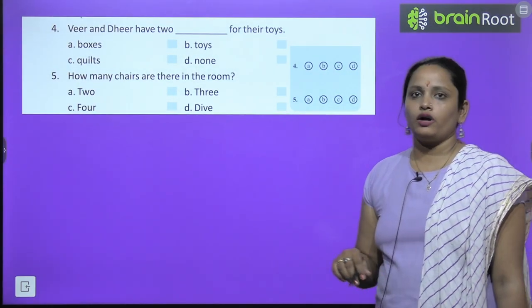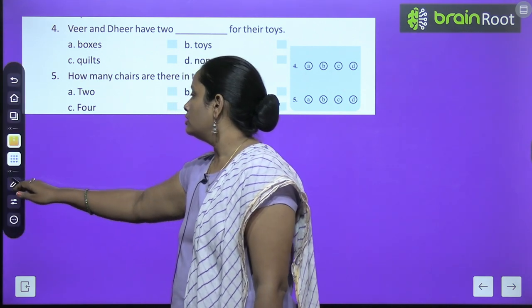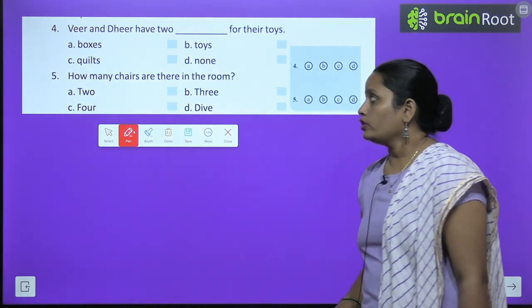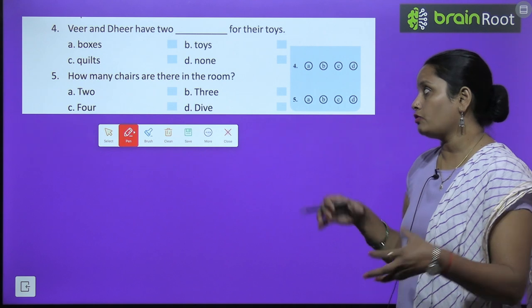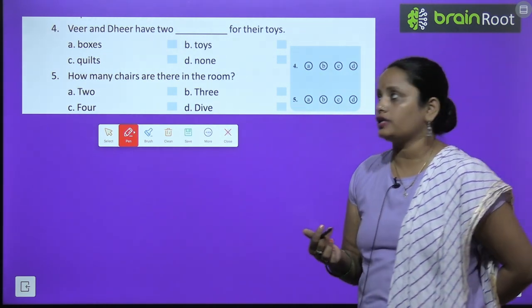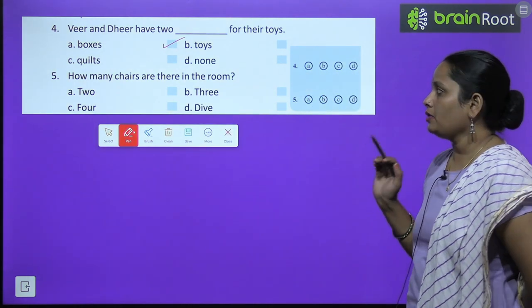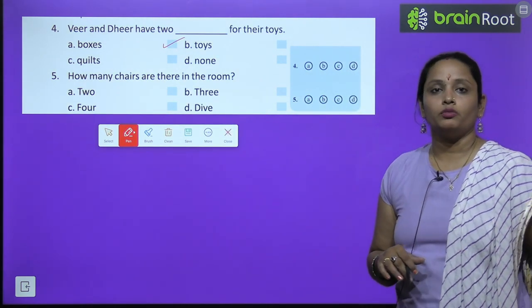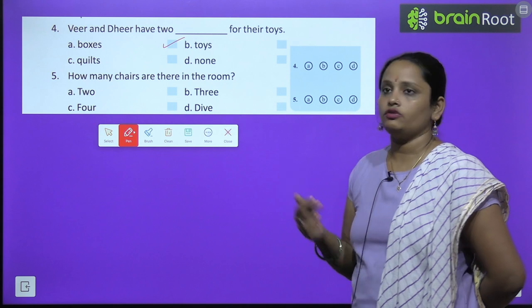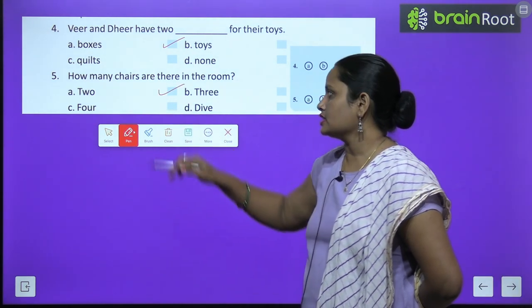Fourth question: Veer and Dheer have two dash for their toys — unke paas two kya hai jis mein woh toys rakhte hai? Boxes hai, toys hai, quilts hai ya phir kuch bhi nahi. They have two boxes. Fifth: how many chairs are there in the room? Room mein kitni chair hai — two, three, four, or five. It is two.